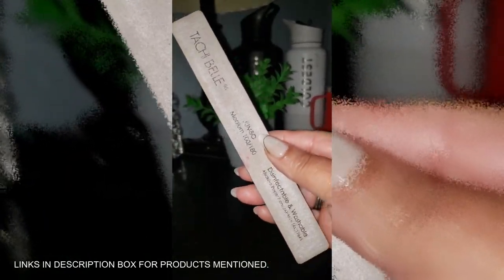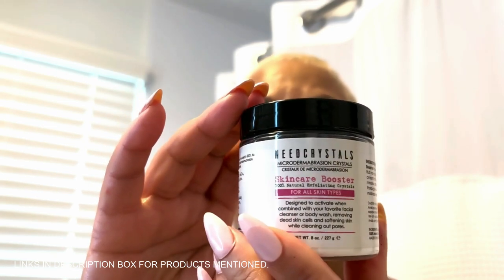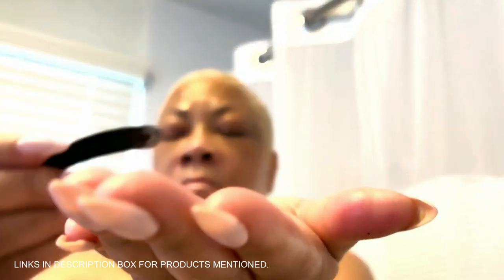Have you ever looked in the mirror and wondered why your skin looks dull, dry, or just tired even after following a strict skincare routine? I've been there too — I tried tons of products but nothing gave me that fresh, youthful glow. That's when I discovered the Neat Crystals Microdermabrasion Crystals DIY Facial Scrub. It's like having a mini spa treatment at home — ultra-fine crystals that exfoliate gently but powerfully, buffing away dead skin cells to reveal fresh, vibrant skin. It can help reduce the look of scars, blackheads, and fine lines.